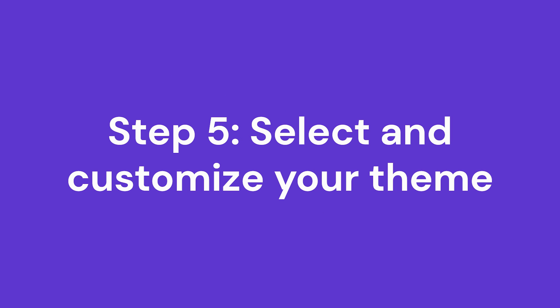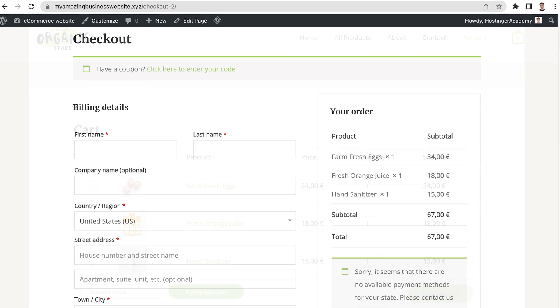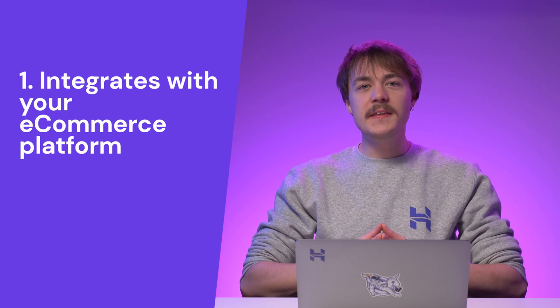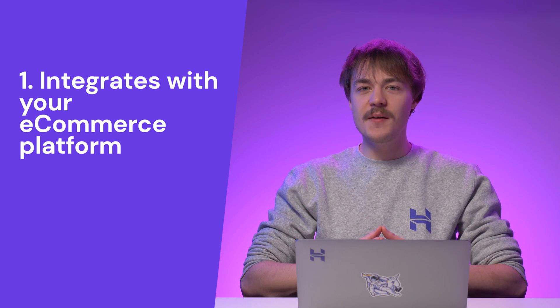After installing and activating your plugins, it is time to select a theme. An e-commerce website's theme is often different from a regular website's theme. While it is possible to use a regular theme, I recommend using a theme designed for an online store. That's because it often includes product pages, a shopping cart, and a confirmation page, which can help you save time when customizing the site. Some of the elements to consider when selecting an e-commerce theme: first, you want a theme that integrates with your e-commerce platform and already includes features like checkout pages and shopping carts.